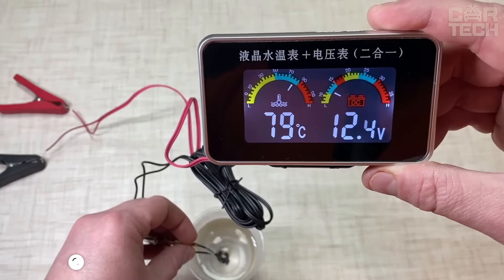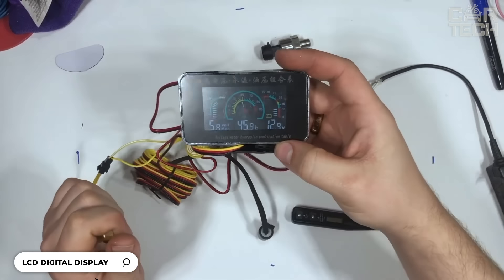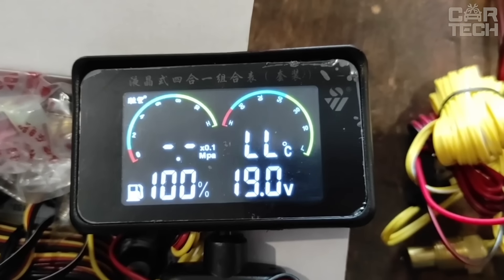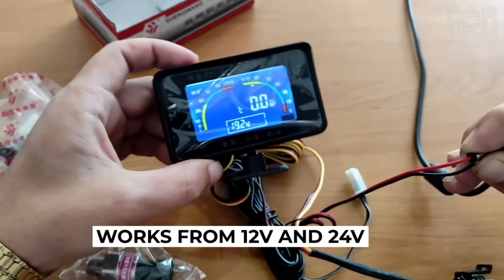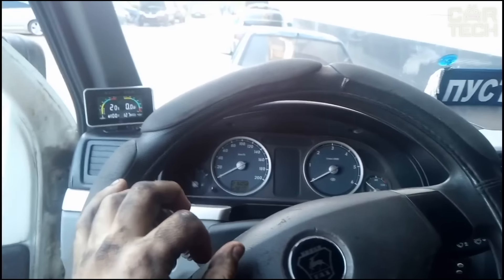A small remote screen for the dashboard that will tell you the coolant temperature and voltage of the car's onboard network at the moment. The screen is fully digital with color, has a good viewing angle, and is readable from any angle. The device is universal and works from both 12V and 24V. The model adequately tolerates vibrations and shocks that may occur during driving.